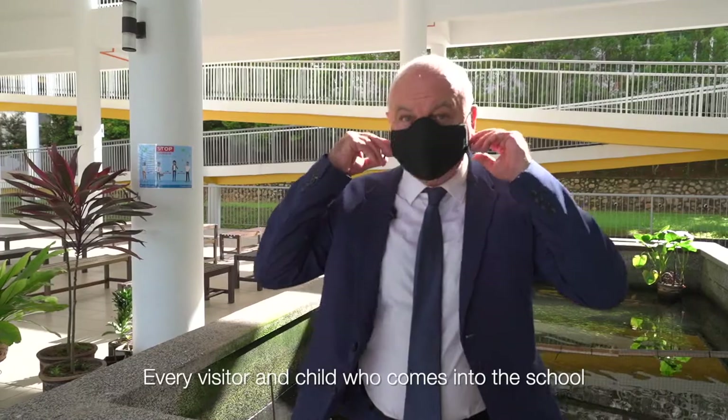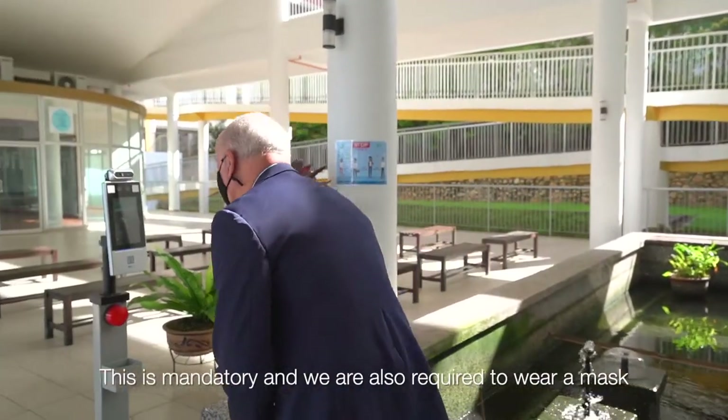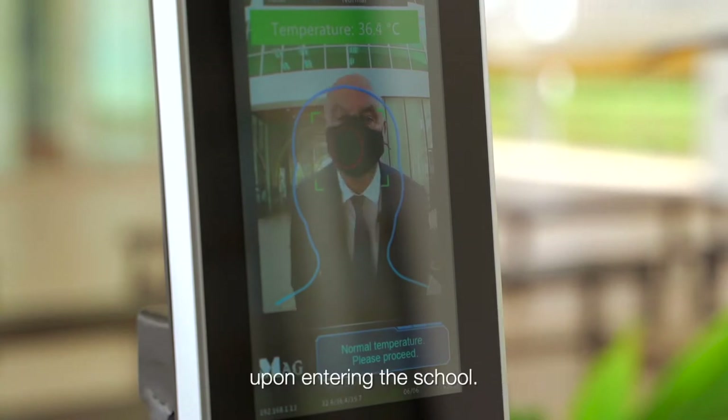Every visitor and child who comes into the school is required to take their temperature check. This is mandatory and they must also wear a mask on entering the school.